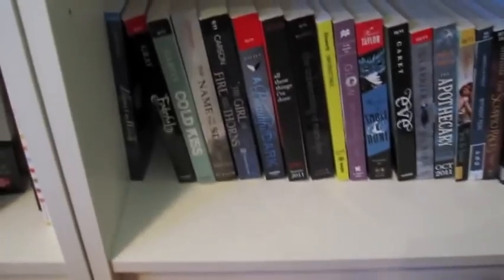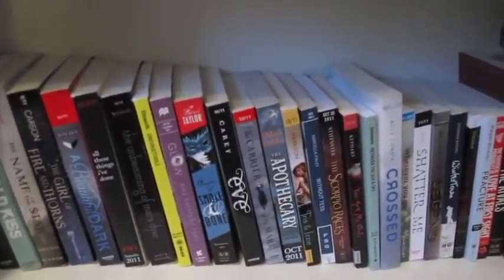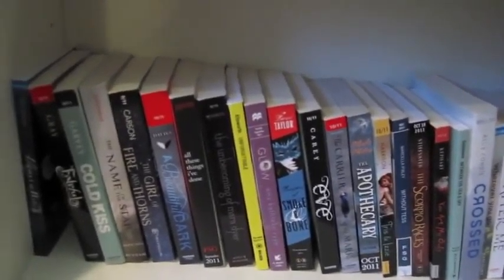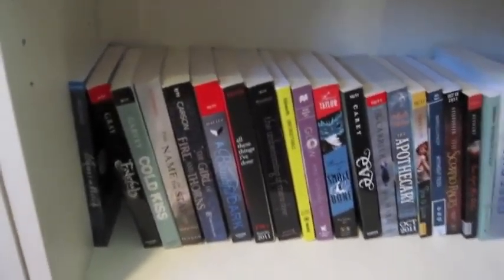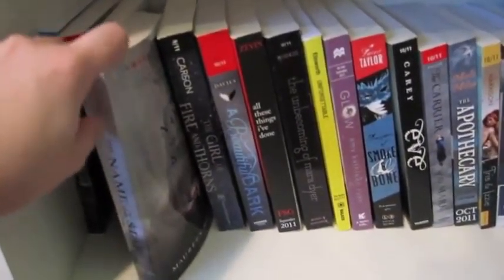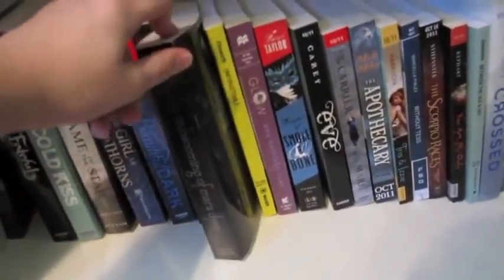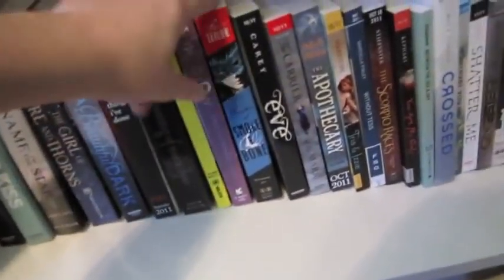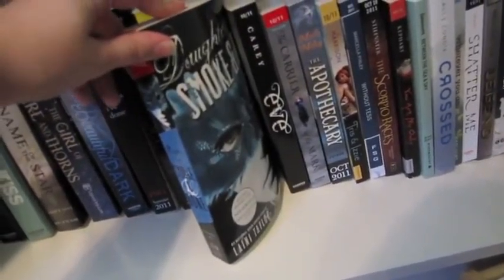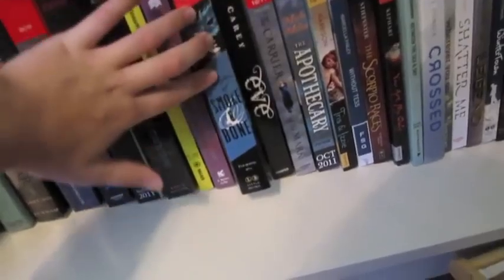Down here at the very bottom I have all the Advanced Reader's Copies that I've yet to read. These are mostly from BEA. The ones I'm looking forward to the most are The Name of the Star, just because I love Maureen Johnson, and The Unbecoming of Mara Dyer, and Daughter of Smoke and Bone because I've heard so many good things. So I'm reading this one next — very excited.